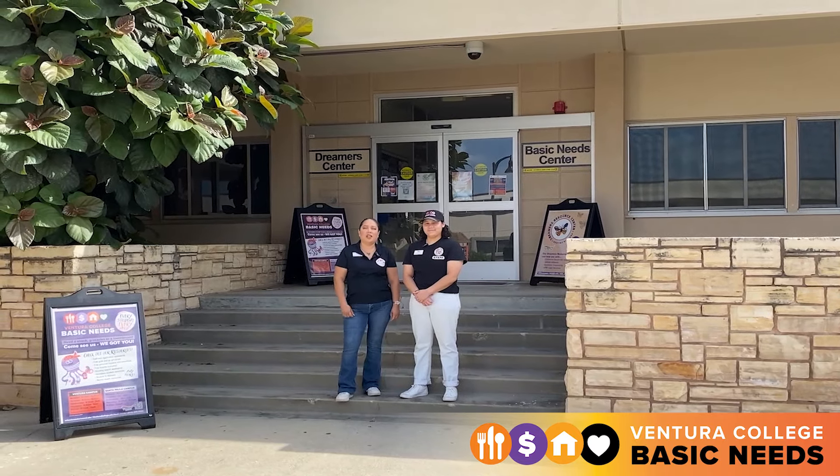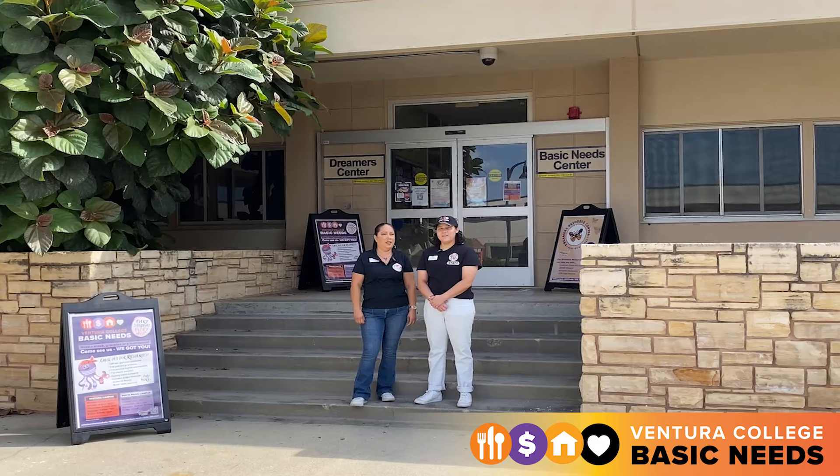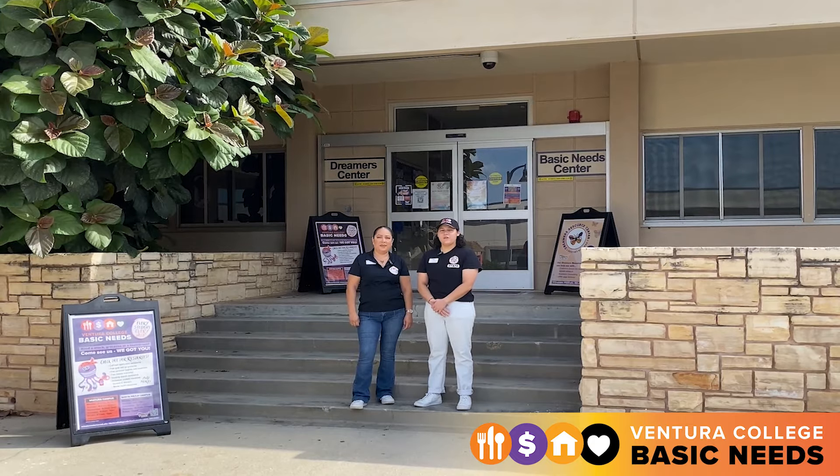Hello and welcome to Ventura College Basic Needs Center. My name is Maria and I'm the Basic Needs Specialist. My name is Lila and I'm the Student Service Assistant for the Basic Needs Center. We're going to show you a little today about the resources and services we can offer our students.